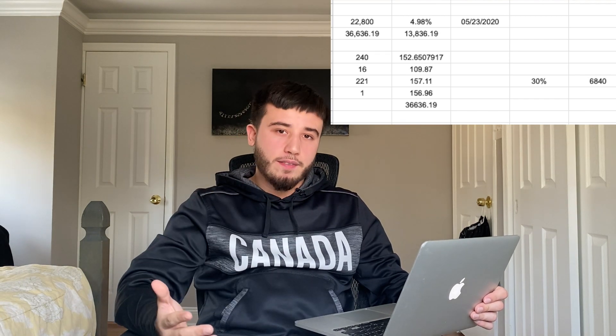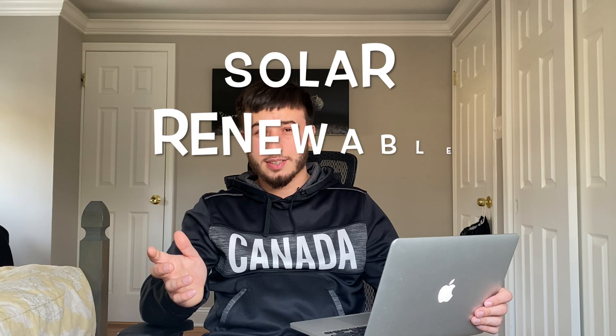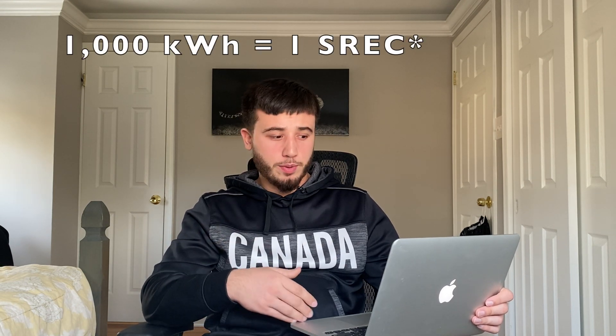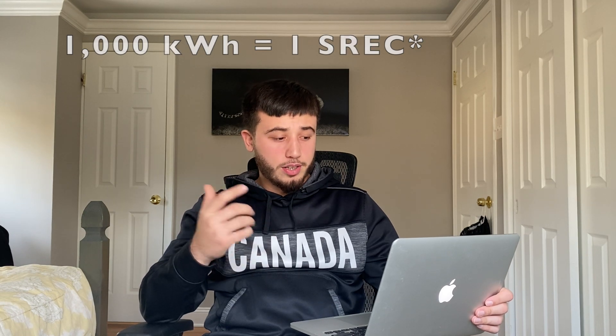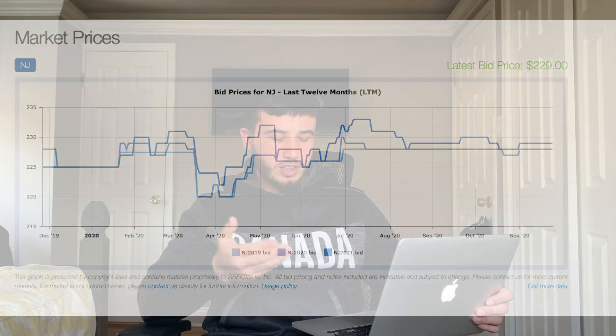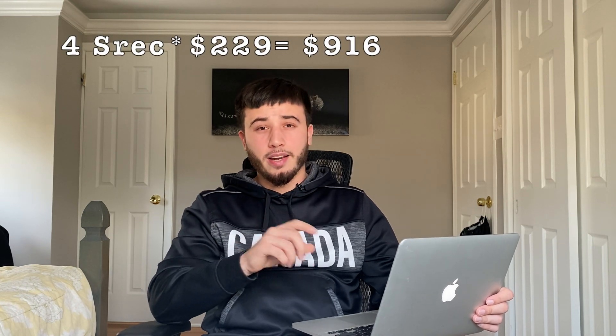Another government incentive for going green is SRECs. For every kilowatt your panels produce, you receive one SREC. Each one is currently worth $229 in New Jersey. In those six months our system generated over 4,000 kilowatt hours, which means I earned $916 in SRECs that I can sell — they just credit that into my account.